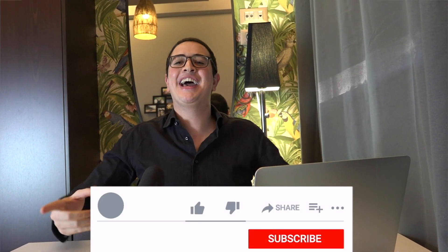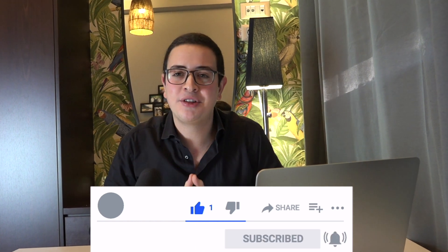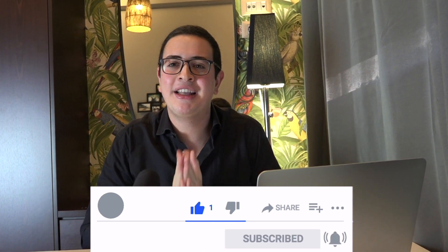Thank you guys so much for watching the video up until the end. If this video was helpful, please don't forget to smash the like button and subscribe to the channel. See you guys in my next video.